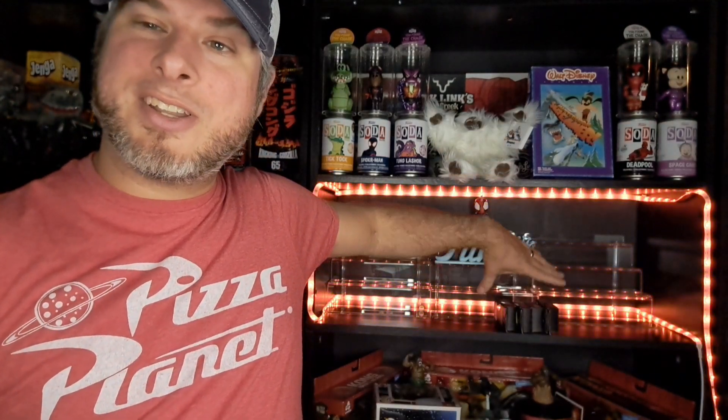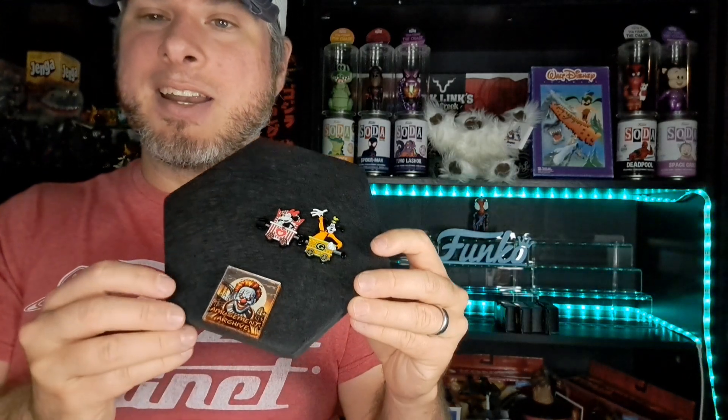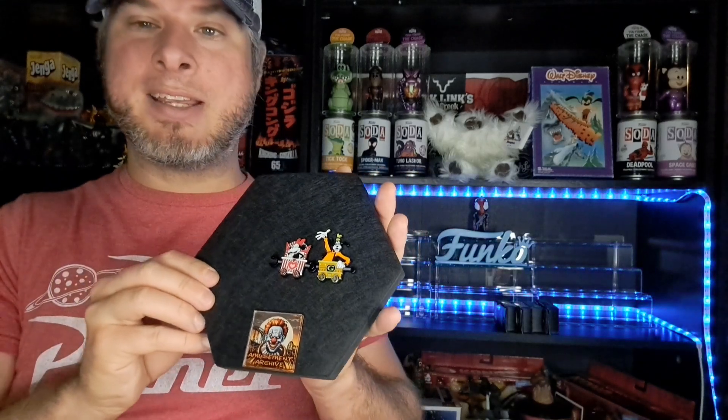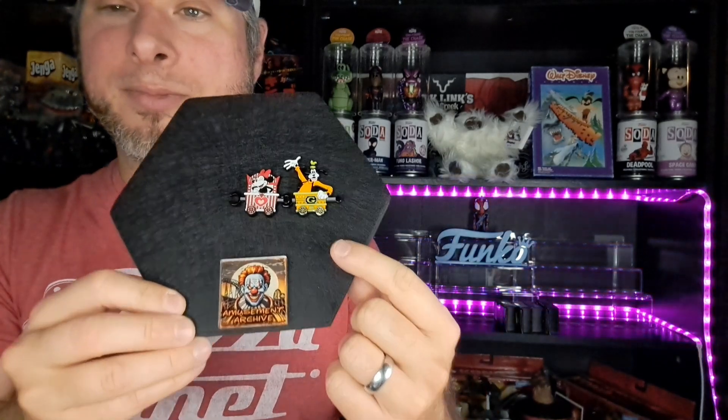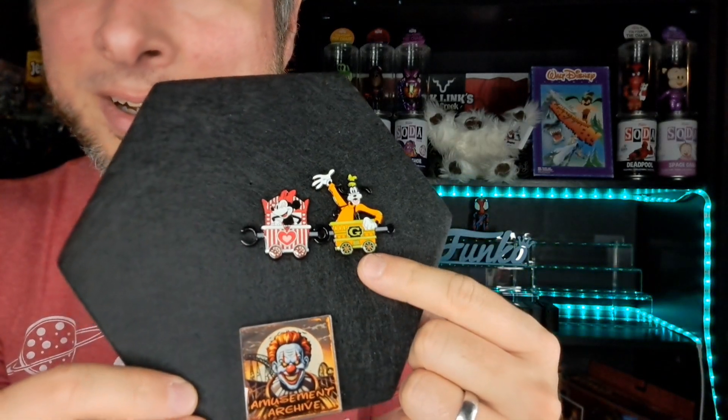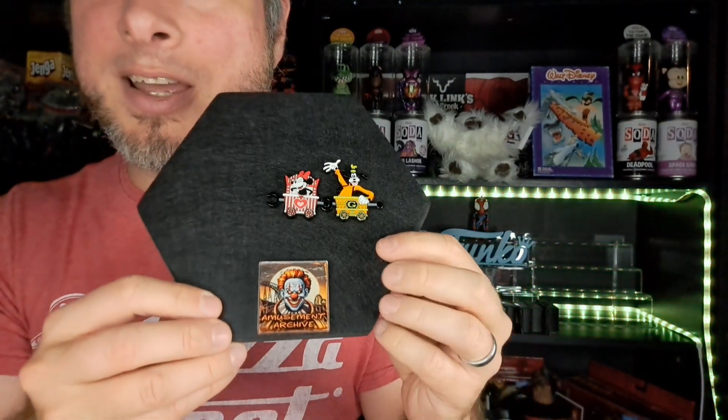I mentioned that I was going to get some kind of pin board, so I decided to get these small ones here. My idea was — since I don't really have room to display a full board — I can put a full collection on it, like all the train pins, and then stack them up in a box. Right now we have Goofy and Minnie Mouse for the train set.